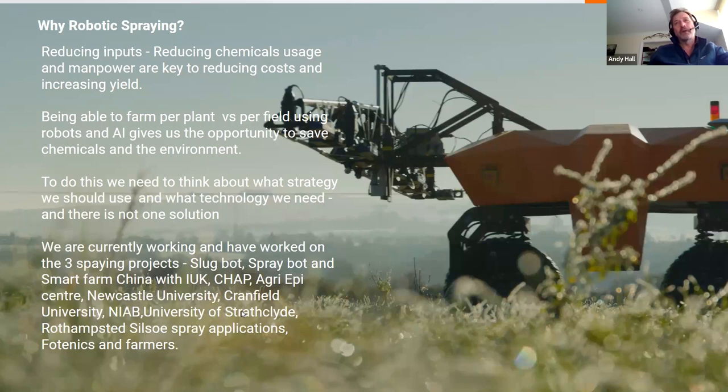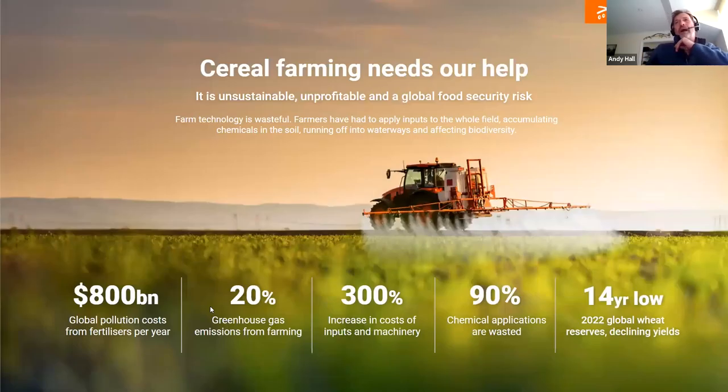What work have we done? We've worked on three major spraying projects over the last three years: Slugbot, Spraybot, and Smart Farm China. We've worked with many partners including Innovate UK, CHAP, Newcastle University, Cranfield University, NIAM, University of Scotland, and many farmers. Small Robot Company is currently really focused on cereal farming. These are the numbers that show why we really think we need to move forward in this area: cereal farming needs our help — it's unsustainable and you can't make much money from it. As we've seen with the situation in Ukraine, we have a real food security risk.